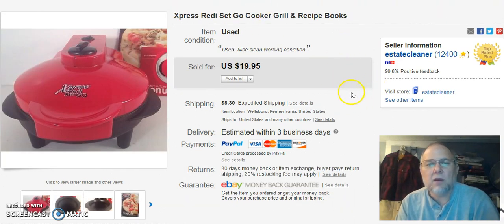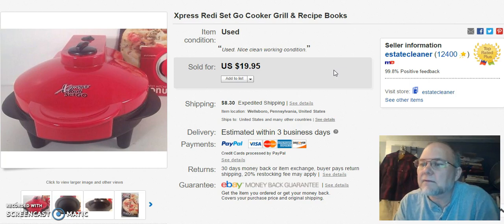Next is an Express Ready Set Go cooker grill. I had this listed for quite a while — it's not one of the ones that came out of that box, it's another one I had. I listed this on October 14th and sold it on April 29th for $13.97 plus shipping. I was glad.